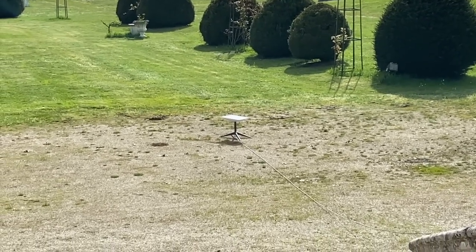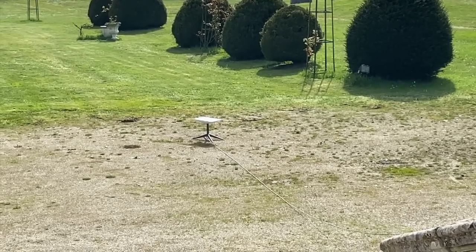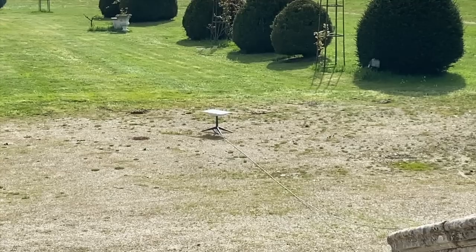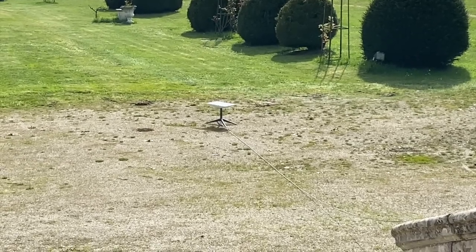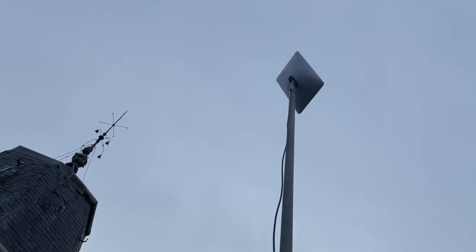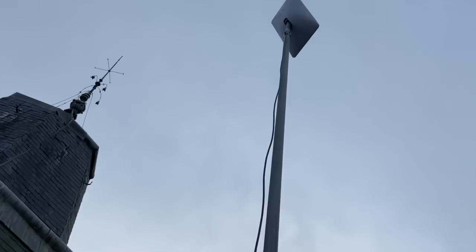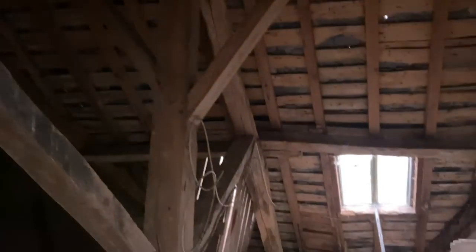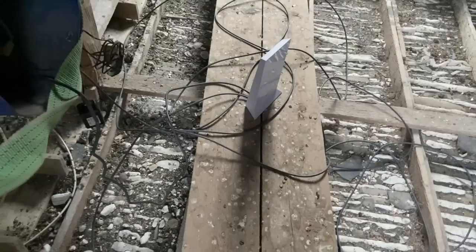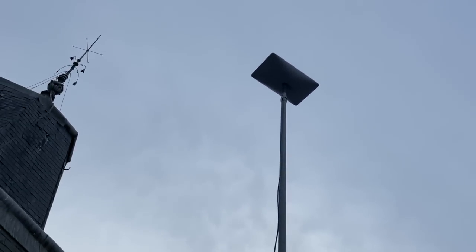As I drilled through the pole it occurred to me — Starlink is not a normal company. What if that whole pole is jammed full of electronics? That would have been bad. After I got the hole all the way through, I thought let's hook it up and make sure it works before doing all the work to get it up on the roof. Booted it up and it is pointing to the sky — that's a promising start. We've got it plugged in and it will take a moment. It's searching the sky, looking for north.